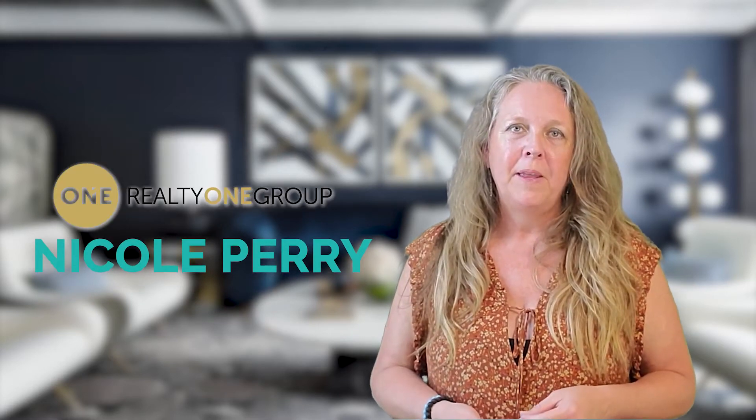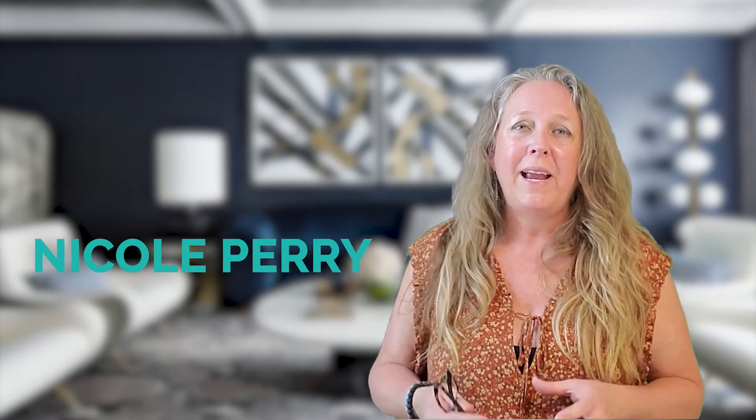If you're interested in marketing tactics that are crucial to ensuring that you sell your home for top dollar, you need to watch this video. Hi, I'm Nicole Perry with Nicole Perry Homes and Realty One Prosper. My team and I have been selling homes right here in Austin, Texas for more than 15 years.